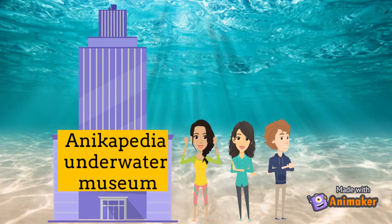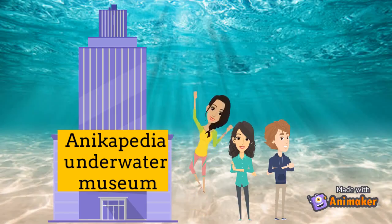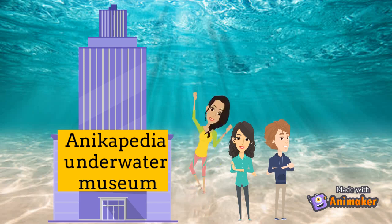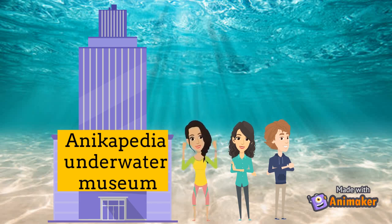There are more historic artifacts under the sea than in all of the world's museums. Around 1,000 shipwrecks lie in the Florida Keys alone, some of which are within the Florida Keys National Marine Sanctuary. Other underwater museums have been created in recent years, including the Mediterranean's submerged bronze statue, Christ of the Abyss.